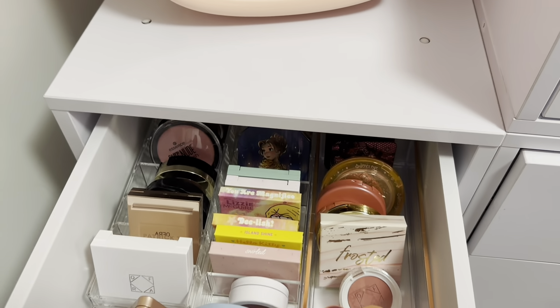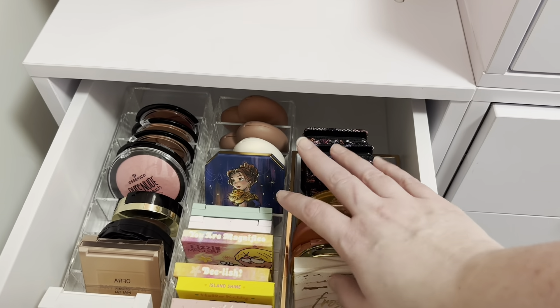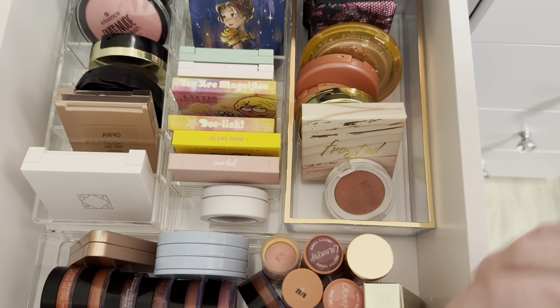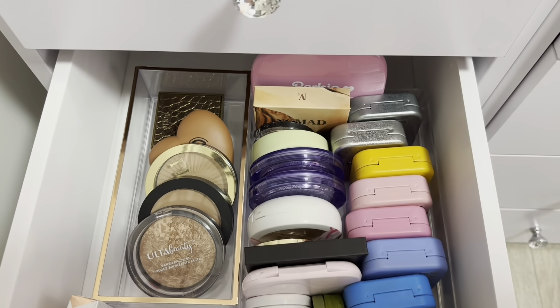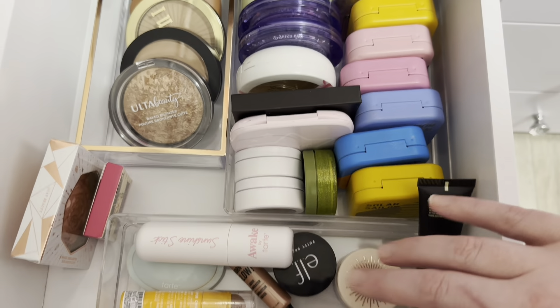Here I have all of my blushes — powder blushes in the back and cream products in the front of the drawer. In the next drawer I have bronzers and highlighters, same setup with powder in the back and cream products in the front.